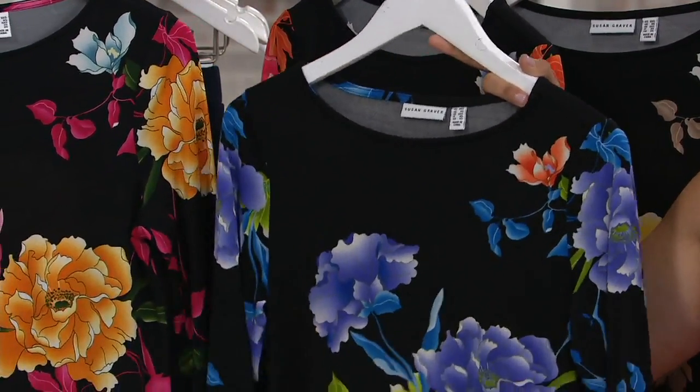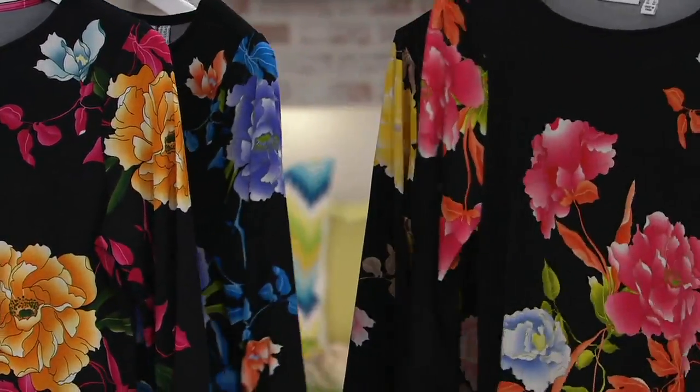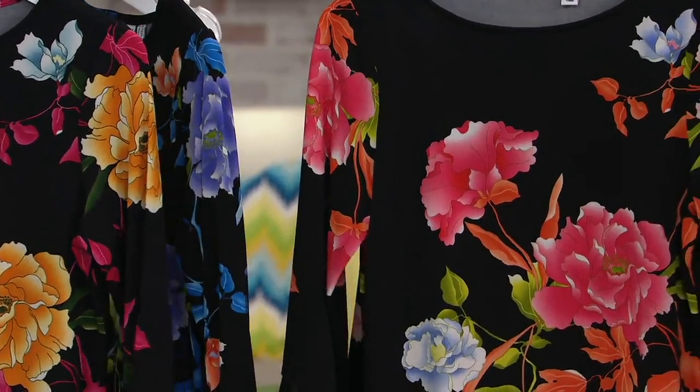It's like in the Wizard of Oz when the horse changes colors — just a slight change, the flowers are changing. Here's your black coral. That's a pretty pop, right? Because you also have the pinks and they play off beautifully together.